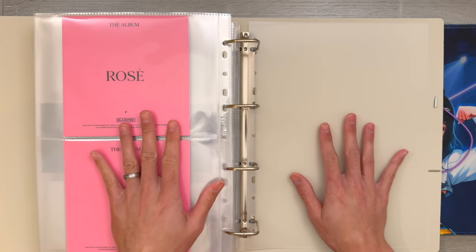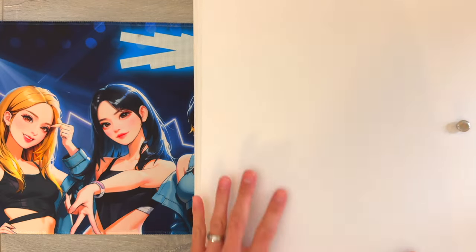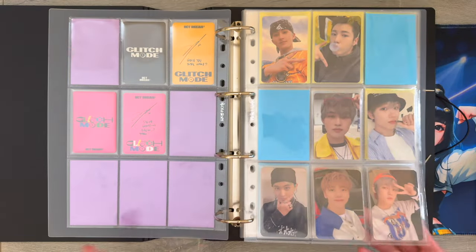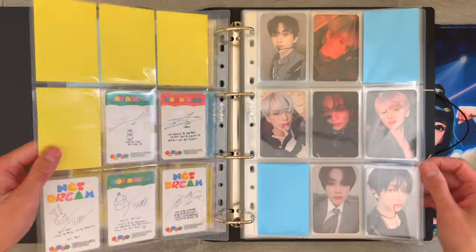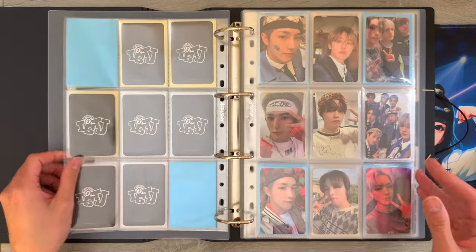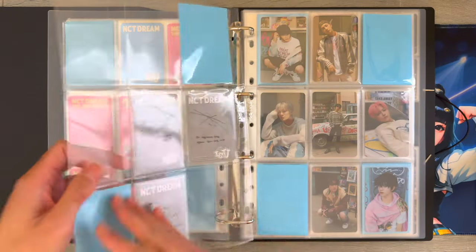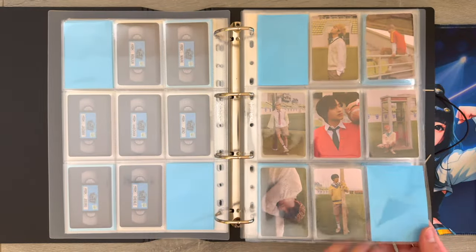That is everything that I have in my girl group's big inclusions binder. Next binder we're going to flip through is my boy group's miscellaneous binder. First we have NCT Dream - these are just album pulls and each page is for each comeback. I would love to eventually start collecting Mark for NCT Dream, but for now I just keep my album pulls. I also have some OT7 sets I'm working on - just need to find trades for those. And here are the concept cards from ISTJ.